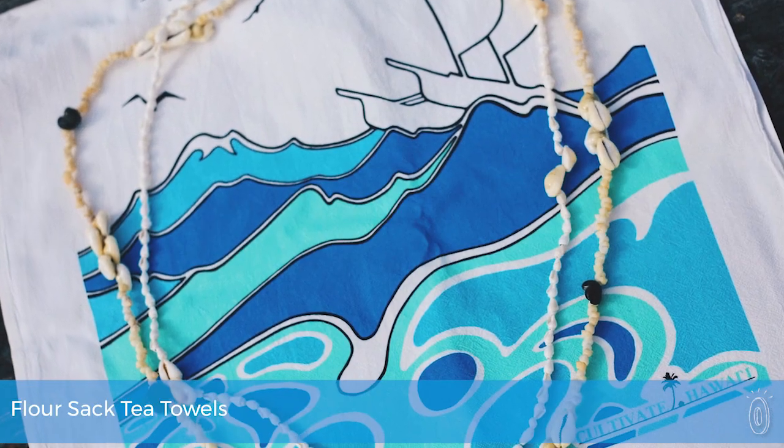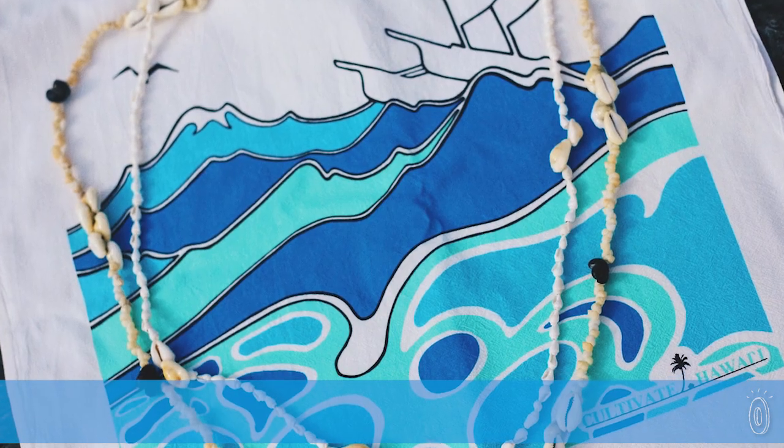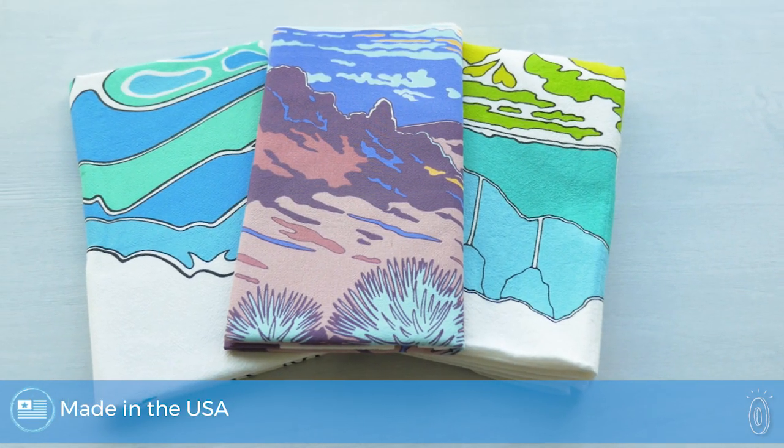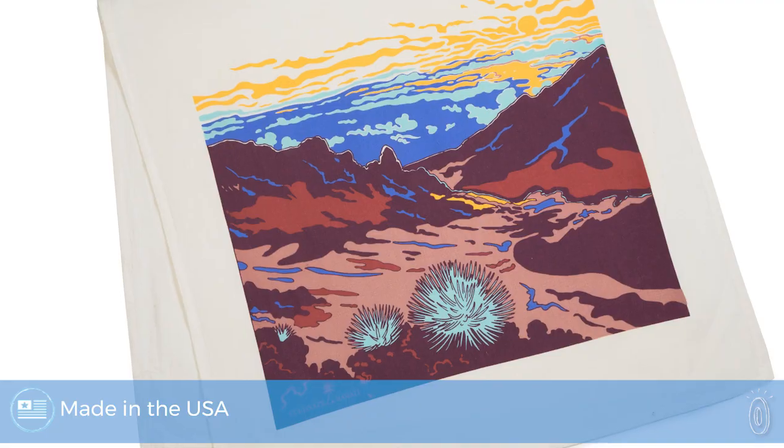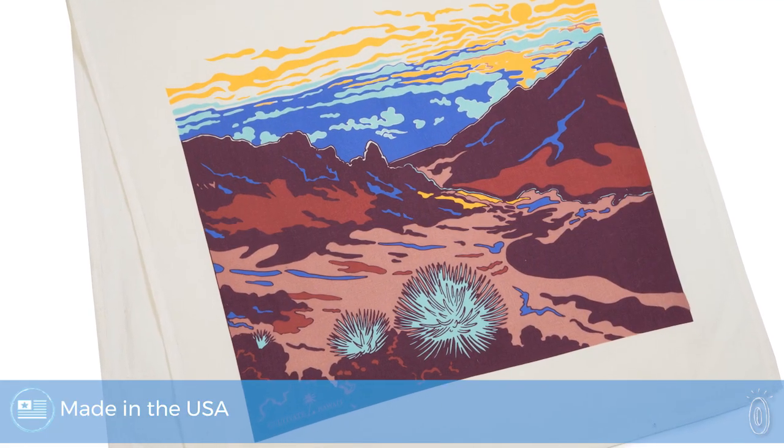Flour sack towels are known for being soft and durable, and we found colorfully designed ones that will infuse your space with the spirit of the Hawaiian Islands. They're made in the USA and showcase Hawaii's scenery with beautiful, vibrant prints captured by a Native Islander's perspective.